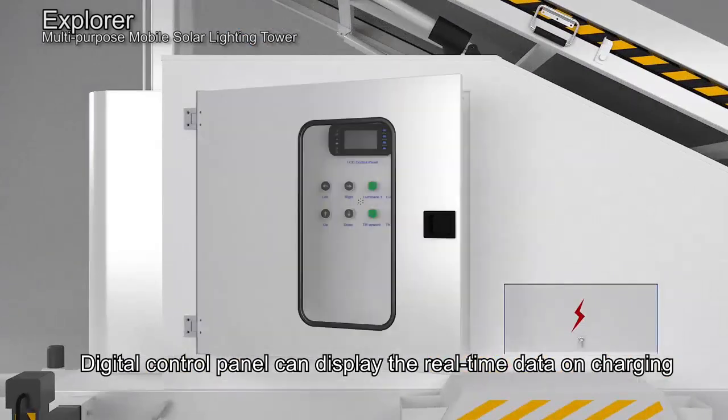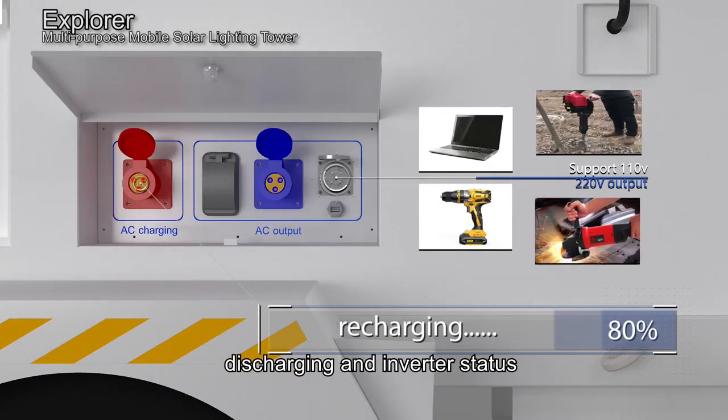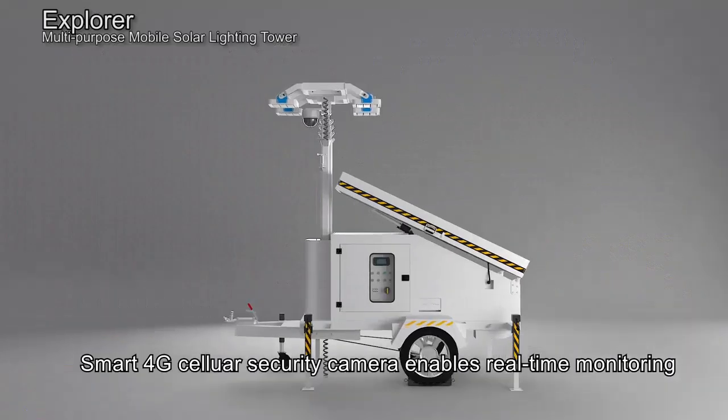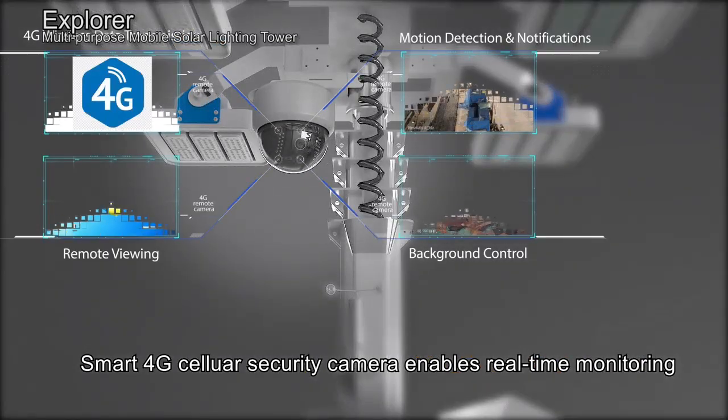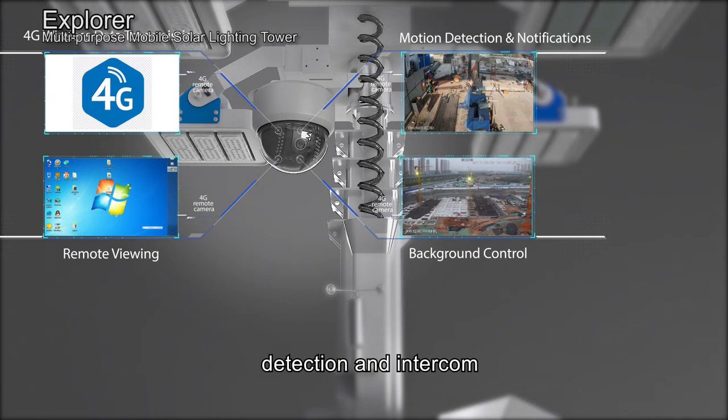The digital control panel can display real-time data on charging, discharging, and inverter status. The smart 4G cellular security camera enables real-time monitoring, detection, and intercom.